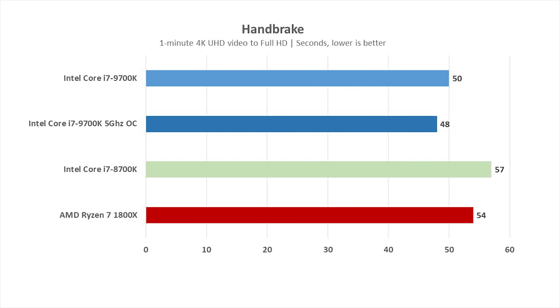In Handbrake, I converted a one-minute 4K video to Full HD, and even on stock settings the Intel Core i7-9700K leaves both the 1800X and the 8700K far behind, and gains a little more lead once overclocked.